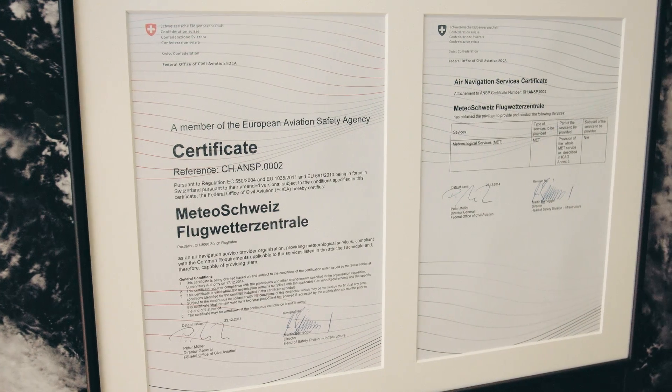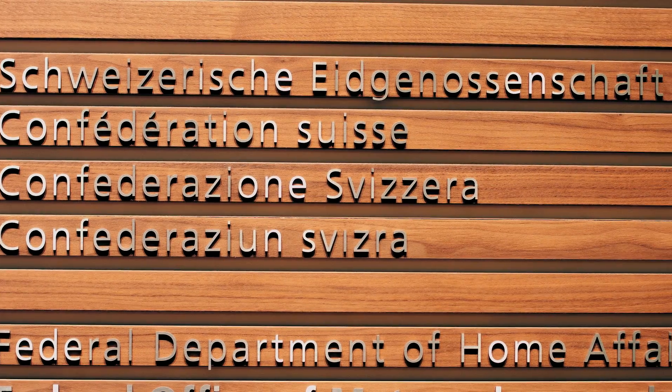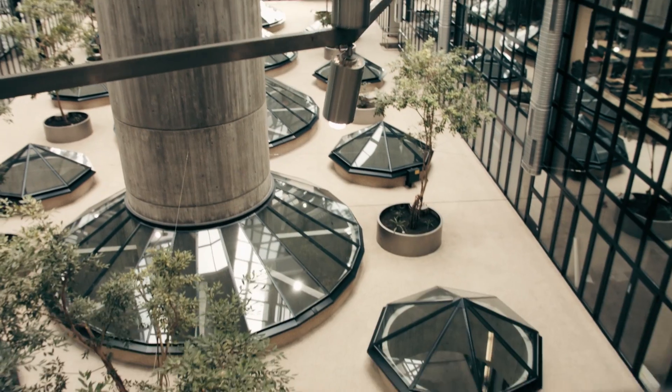The push for higher resolution will not stop. Meteo Suisse plans to introduce a high resolution ensemble in the frame of 2019, which will again double the resolution from 2 km to 1 km.